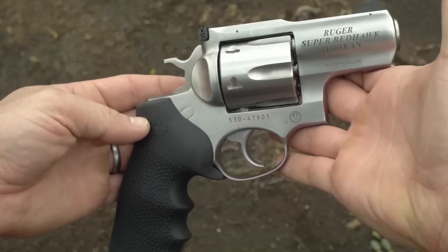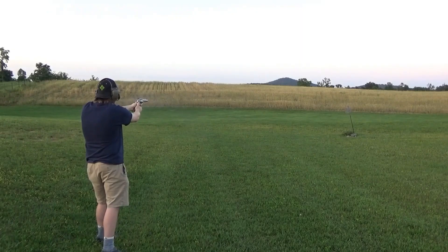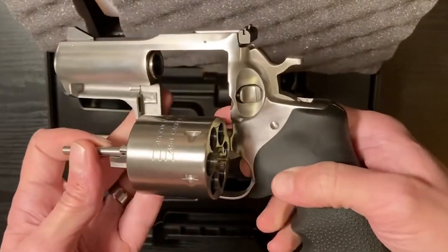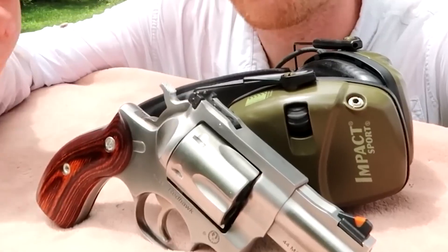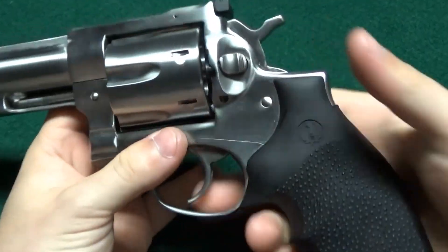It has a capacity of 6 rounds and an overall length of 7.62 inches, providing ample firepower in critical situations. The revolver's satin stainless steel construction and weight of 45 ounces ensures divergent resilience, even in the face of harsh elements.